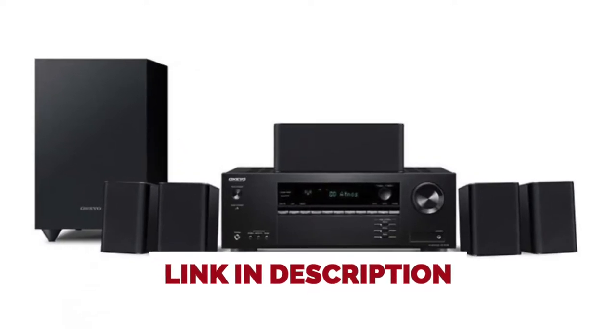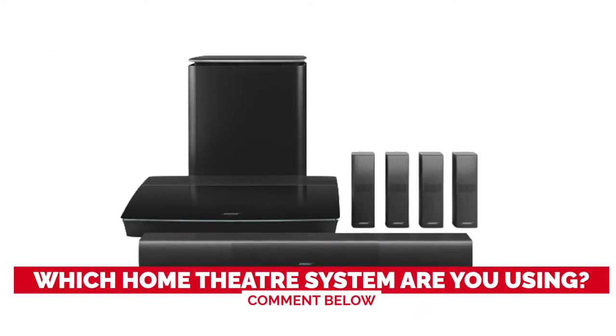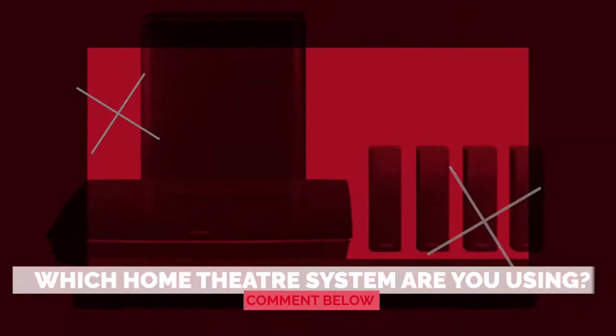Before we start, I have a question for you guys. Which home theater system are you using right now, and how do you like it? Let me know in the comments.